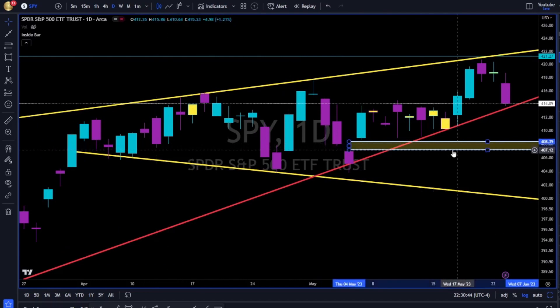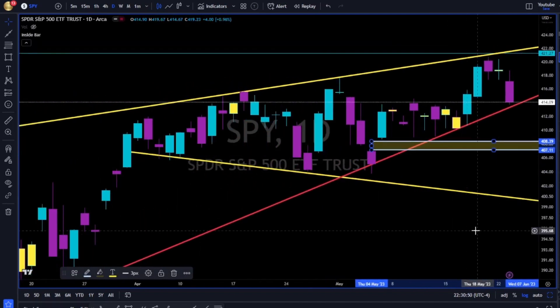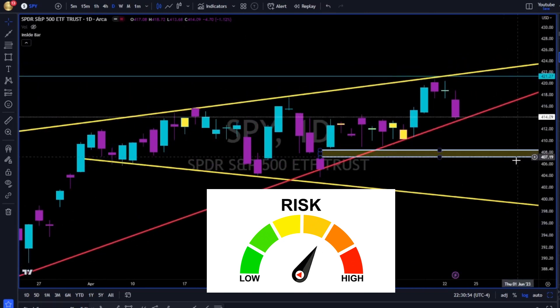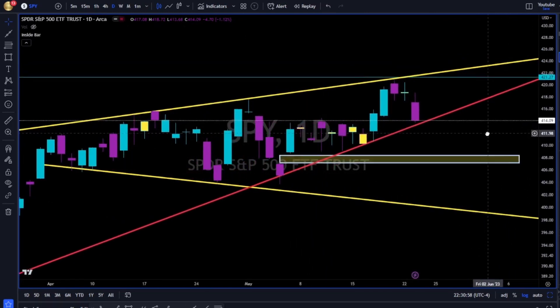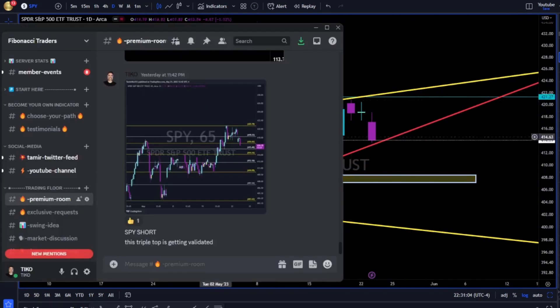If this area of support fails to hold, we are going towards this yellow trend line. Follow price — use levels and trend lines to manage your risk. Trend lines are also the roadmap for future price action. We were ready for this in the premium room earlier today.